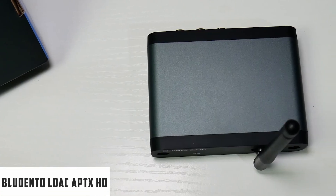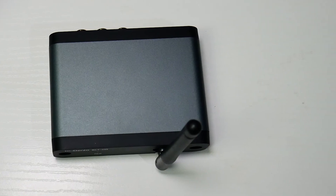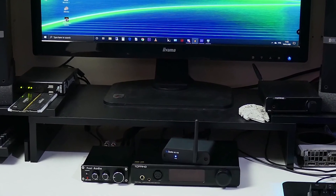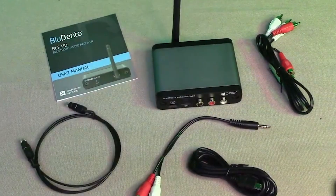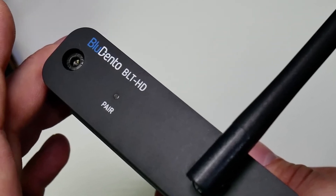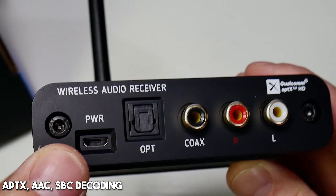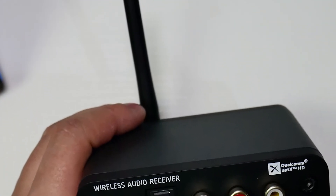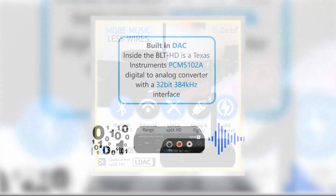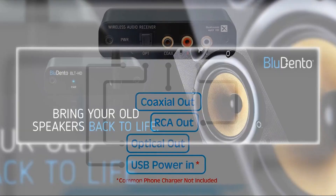At number four, it's the Bluedento LDAC aptX HD Bluetooth 5.1 Audio Receiver — another high-performance device designed to elevate your audio experience. It's the perfect solution to reinvigorate your old speakers, allowing you to stream high-quality music from any Bluetooth-enabled device to your home stereo system. Boasting a Bluetooth 5.1 chipset, the Bluedento offers premium wireless audio performance with support for LDAC, aptX HD, aptX Low Latency, aptX AAC, and SBC decoding. This ensures a stellar sound experience, enhanced by the built-in TI PCM5102 DAC — an audiophile-grade 32-bit/384 kHz two-channel audio D/A converter renowned for its excellent low-noise and low-distortion characteristics.